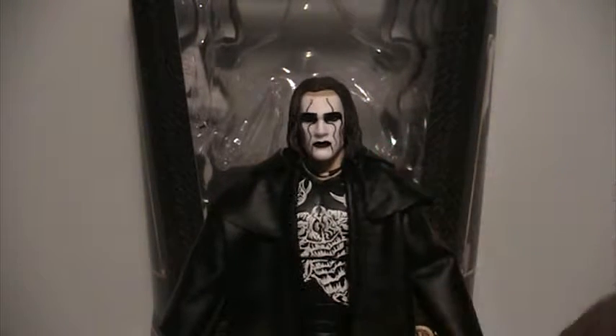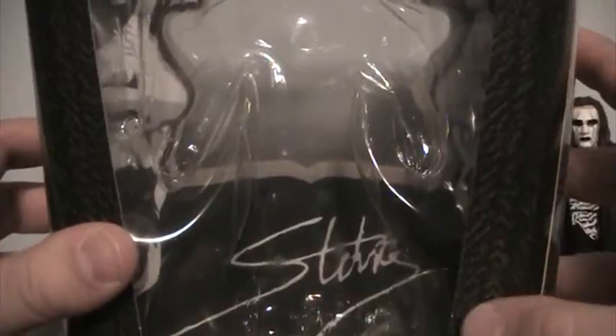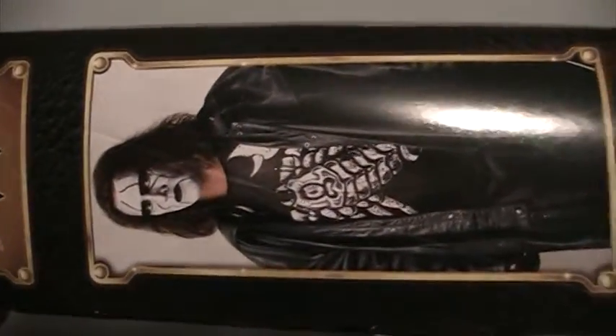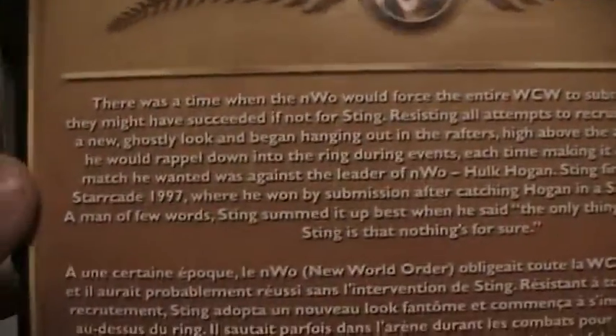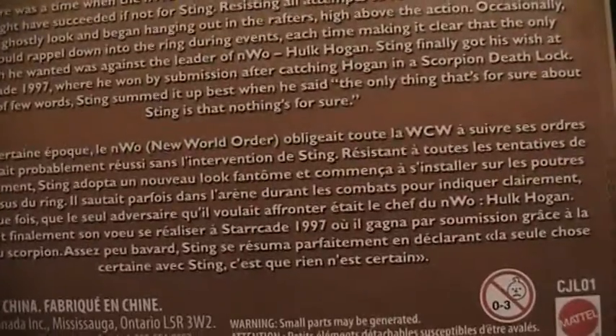We'll take a look at the box — his bat just fell out of his hand. So we got the Defining Moments box; it's the standard Defining Moments box with the network logo on it, and there's a picture of Sting on the side. You also get the description of the figure on the back, and it's in French as well because this is the Canadian release.